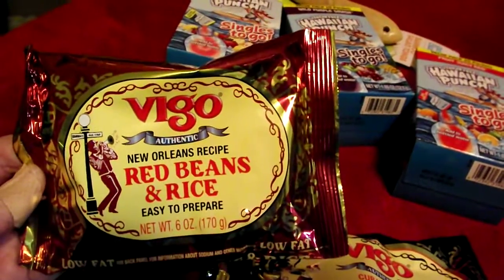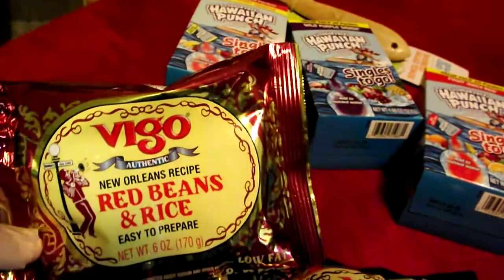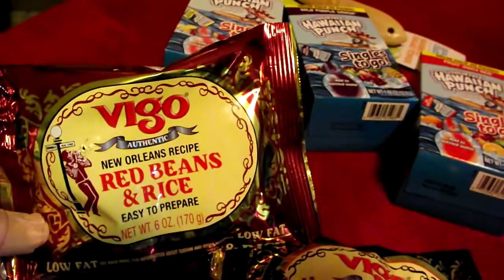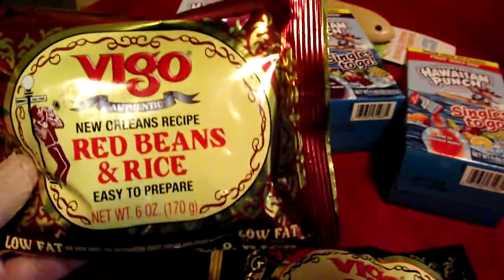I love red beans and rice, and this brand I actually buy — this is maybe a little smaller bag. They're in the clearance aisle, so they've got to be a decent price. I put them up there and they rang up a penny. So I got three of the red beans and rice.